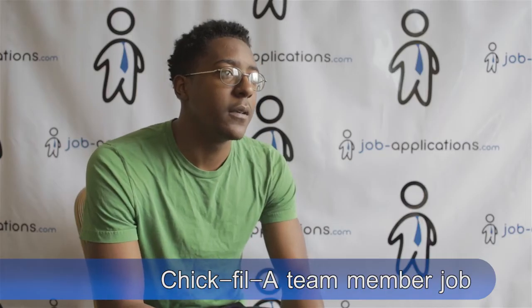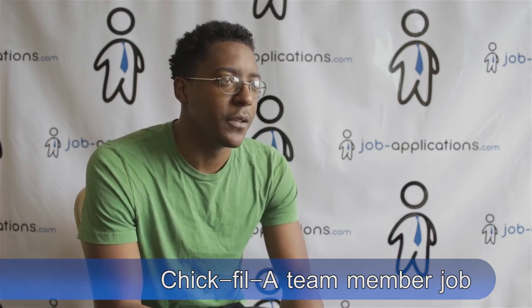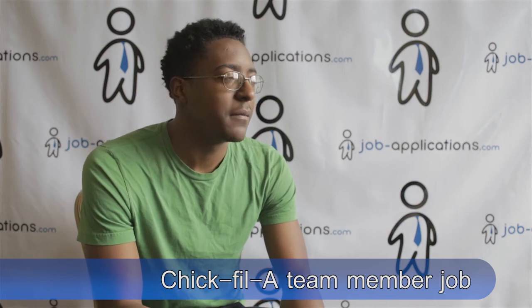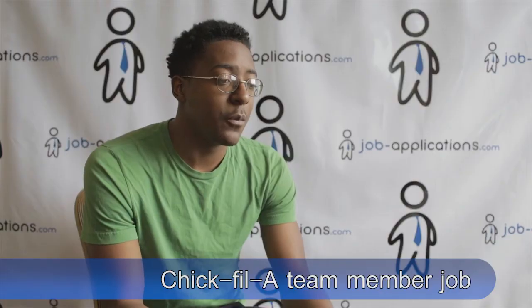What was the work environment like? It's a very fast-paced job for the most part. You have to always be doing something — just make sure you get your hands on something.